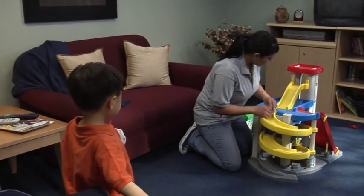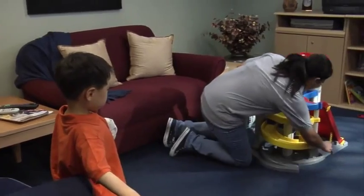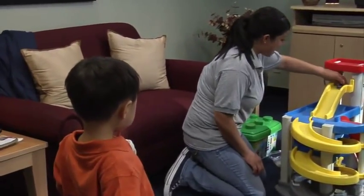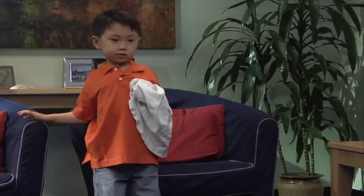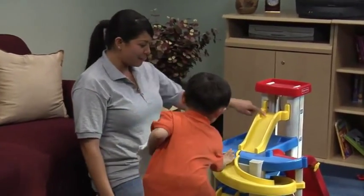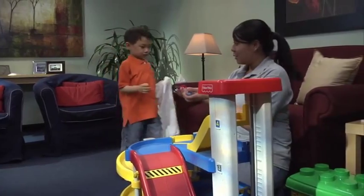Another way to test out potential reinforcers is for you to get out toys and begin playing with them in a fun and dynamic way. If your student prefers that toy or activity, he or she will likely join you in play. This is often a better way to assess your student's preference compared with asking your student if he or she wants to play with the toy.